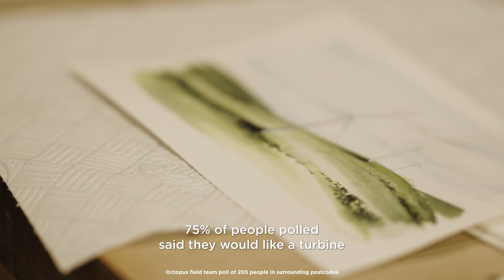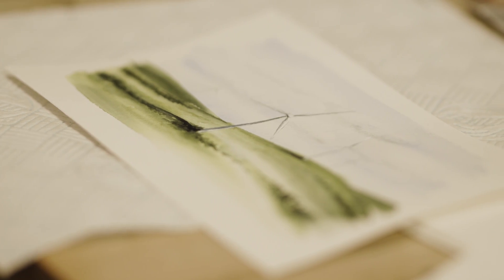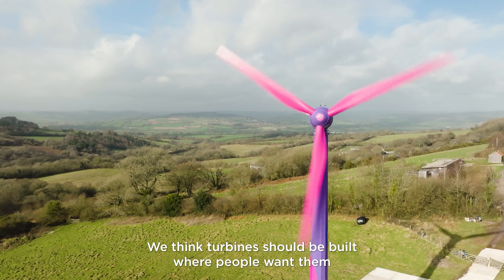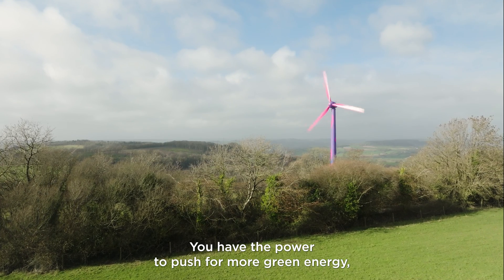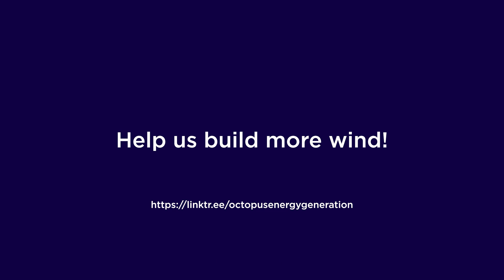75% of people polled said they would like a turbine in their community after meeting Gusty. Communities are at the heart of renewables. We think turbines should be built where people want them and Octopus Energy is working towards that. You have the power to push for more green energy, so join us on our mission. To find out more, follow the link below.